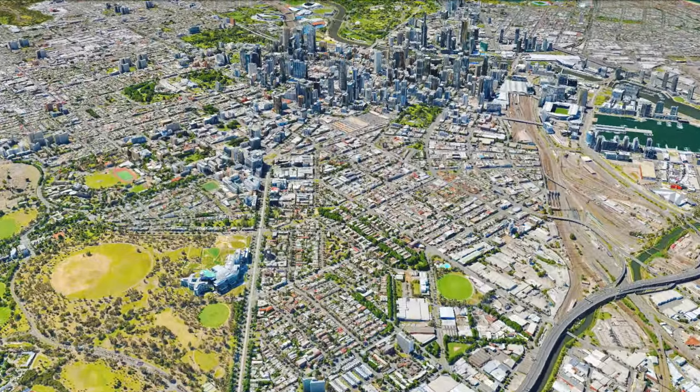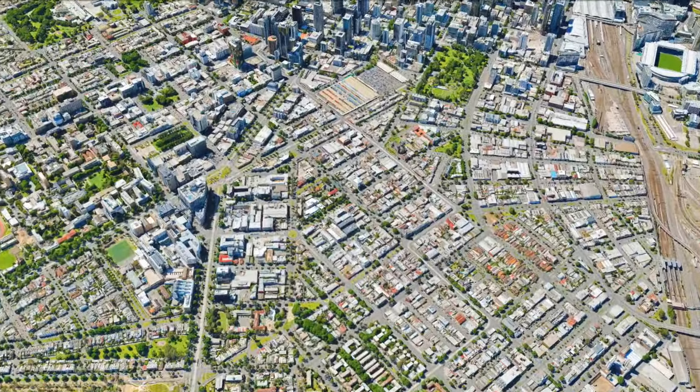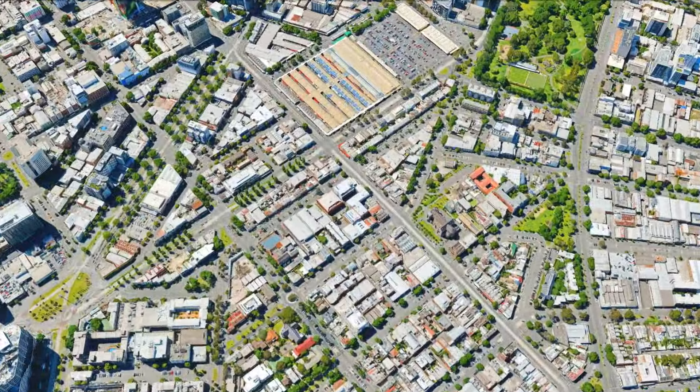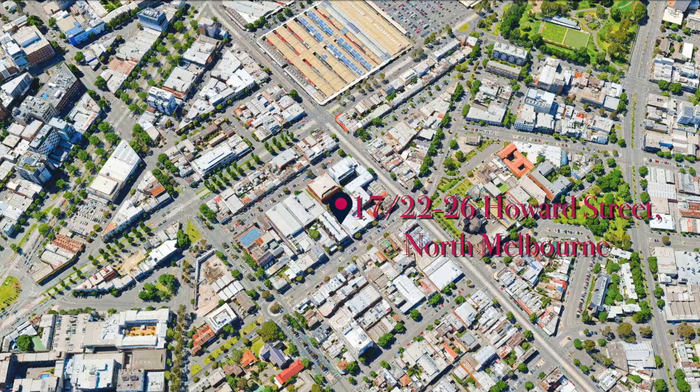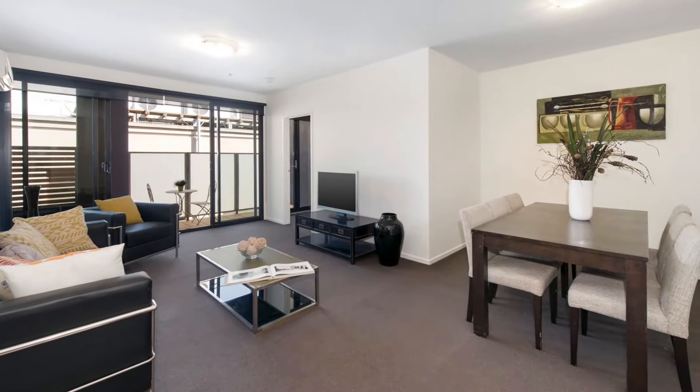Whether you're making the short walk to the Queen Victoria Market, enjoying a Sunday coffee on Errol Street or journeying into the CBD, you'll never tire of the amazing location that comes with this modern and generous two-bedroom apartment.